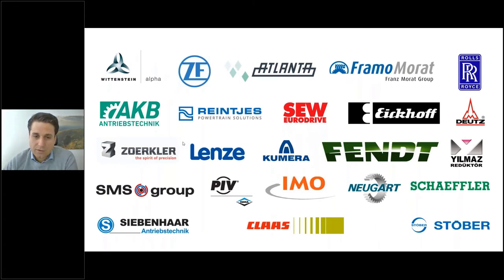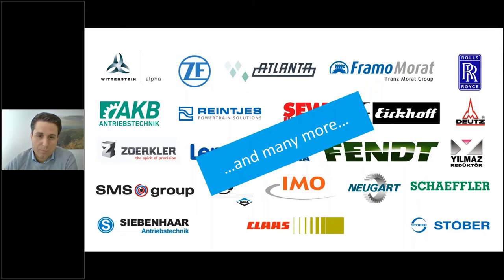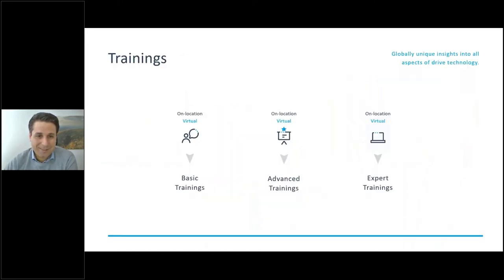Here are some of our customers. You can see they are very big and successful companies — and that's not all of them. We have many more, but those are the companies who wanted to see their logo on a slide.